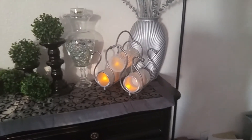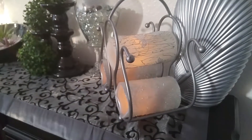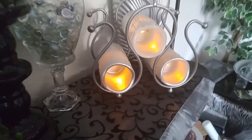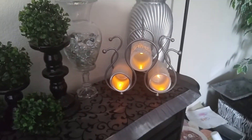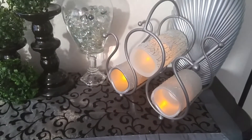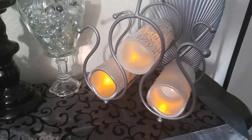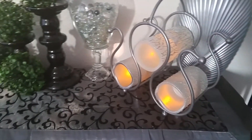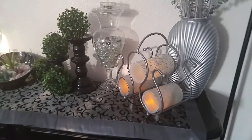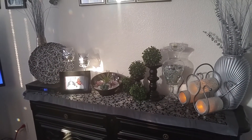So instead of using the tier for holding wine bottles, I decided to turn my candles on their side and use it as a decoration for the candles. These are timer candles — they light up at a certain time every day and then they go off at a certain time every day. I kind of like the ambience of the candles, but this is just something different: laying them on their side instead of upright.